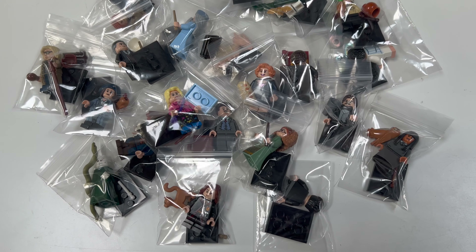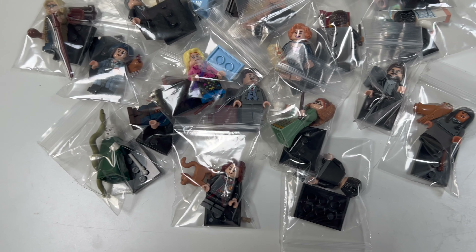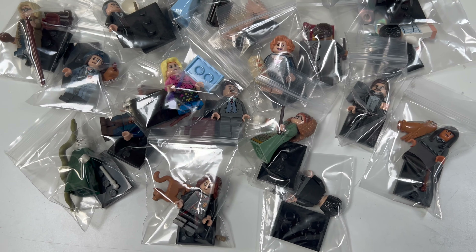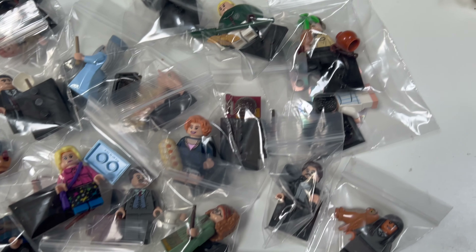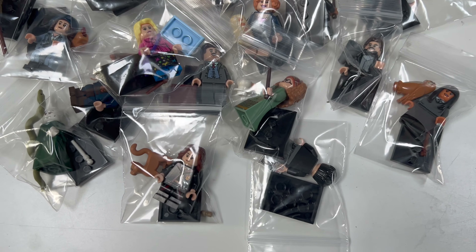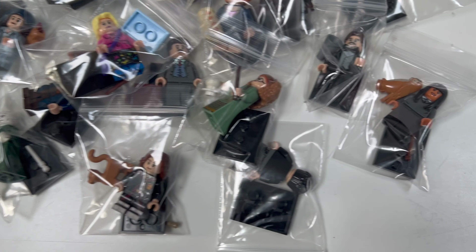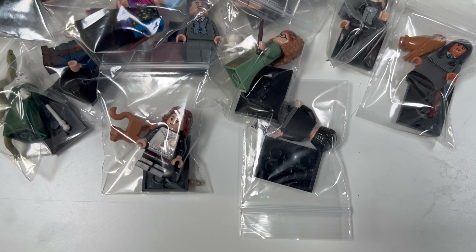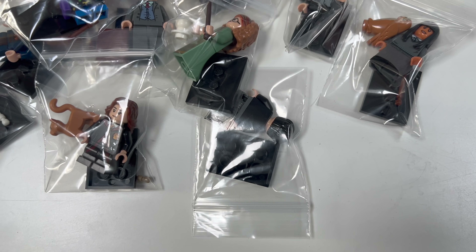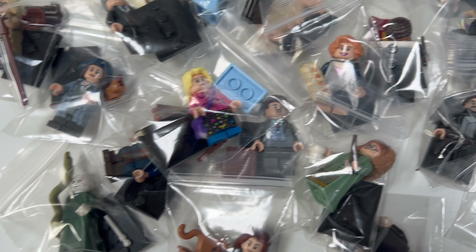We've just added to the store one of each of the first Harry Potter series collectible minifigures. There were quite a lot in this because it included the Fantastic Beasts set as well. I'm quite surprised by just how good the value is on some of these figures — I still need to check them out properly for prices.